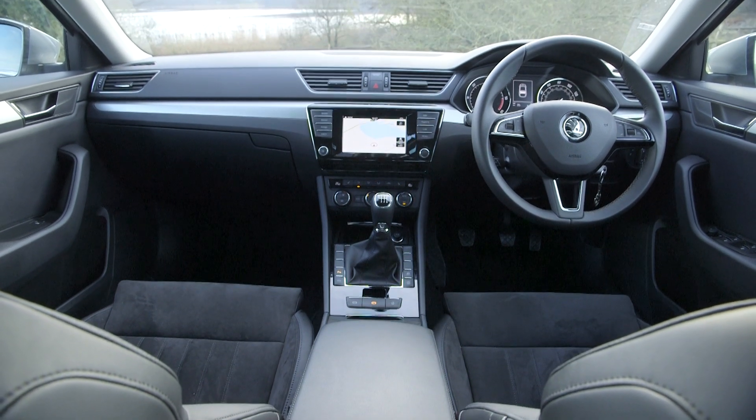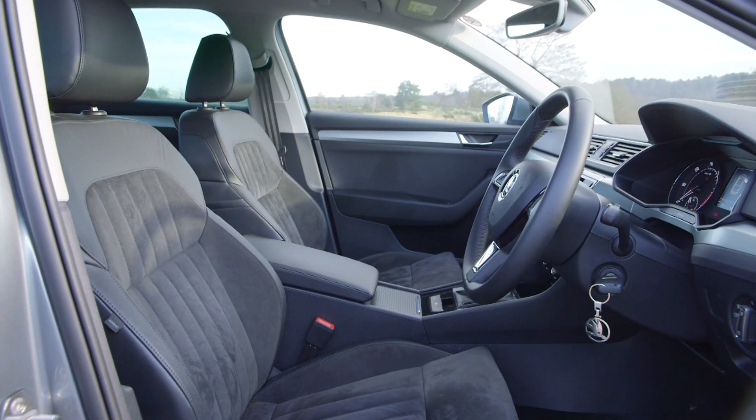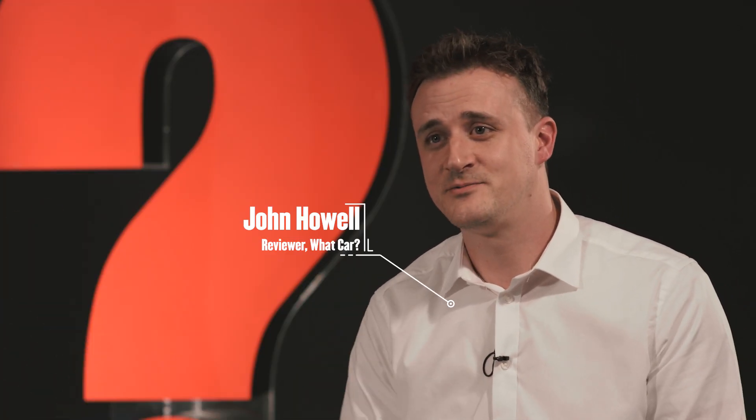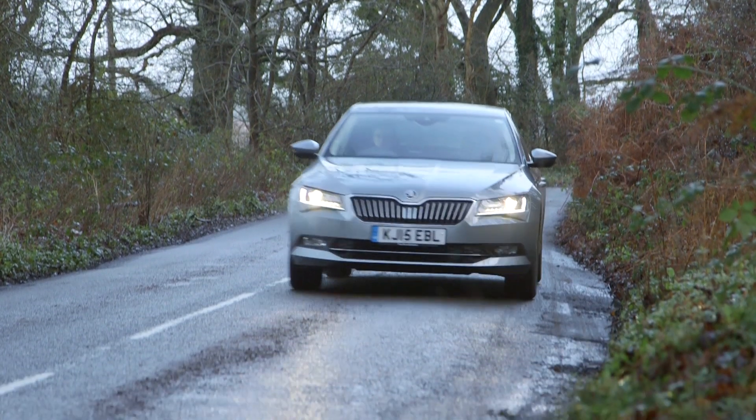There's plenty of space, there's loads of elbow room, it's a comfortable seat. So whether you're going in town across speed bumps or broken surfaces, or you're heading down the motorway, there's always a nice level of compliance, and that's really one of its best assets.